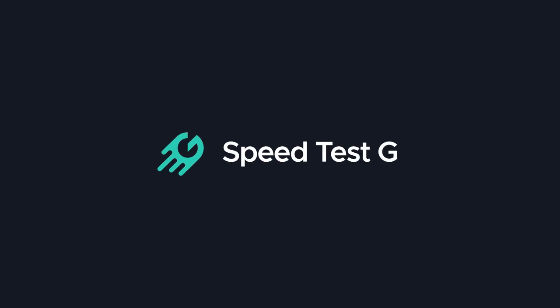My name is Gary Sims, this is SpeedtestG. I really hope you enjoyed this video. If you did, please give it a thumbs up. If you'd like to see more of these videos, hit that subscribe button because I'm releasing them as often as I can. Okay, that's it — I'll see you in the next one.